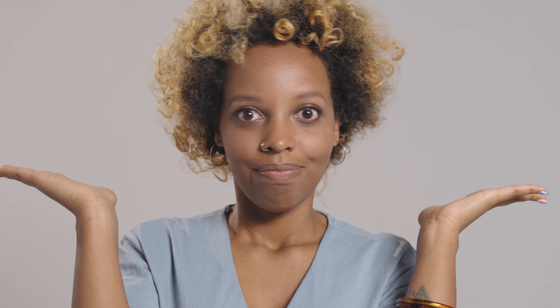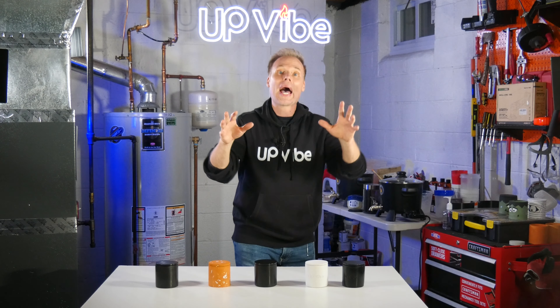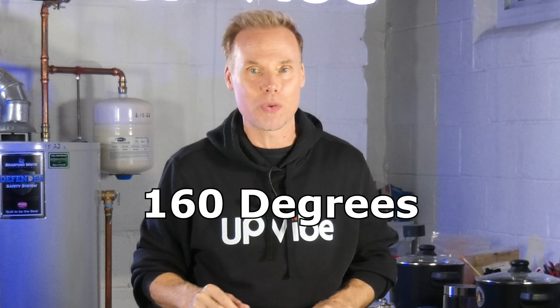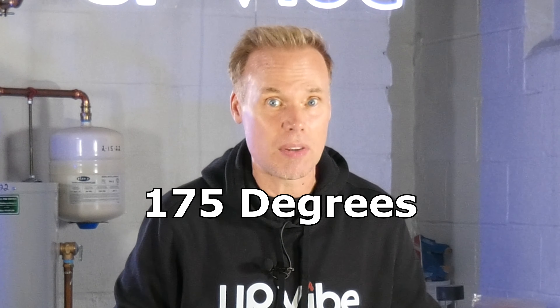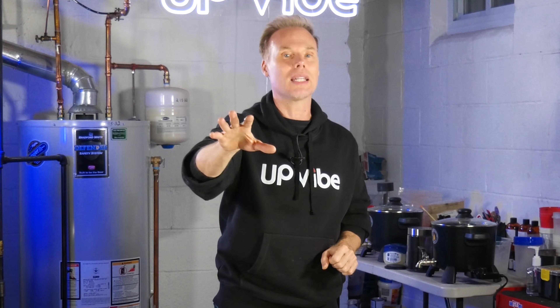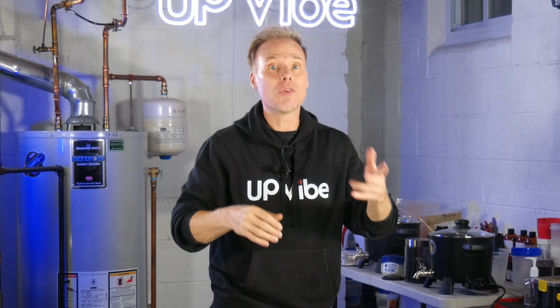Step four: check for mushrooming. What is mushrooming? Mushrooming is the carbon ball or mushroom shape that you sometimes see during the candle burn or at the end of a candle burn. It is the result of carbon buildup where the flame consumes more wax than it can burn. If it reaches greater than five millimeters, or a little over a quarter of an inch, it's way too big and it's a fail.